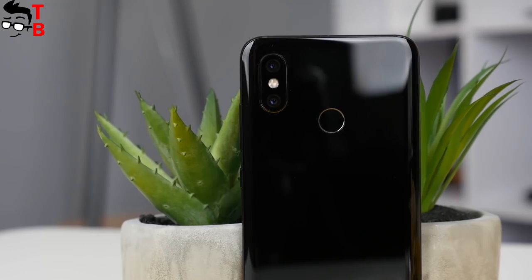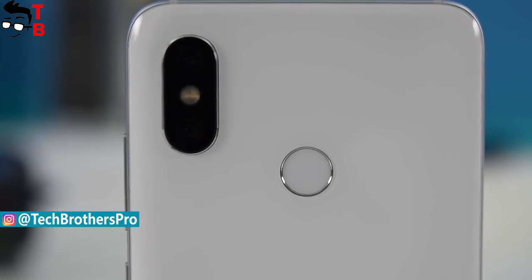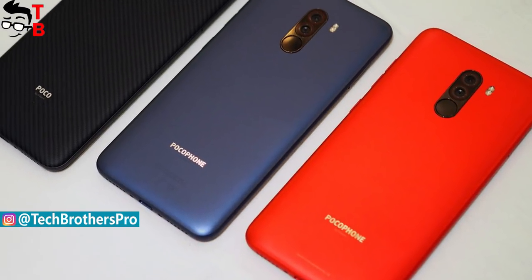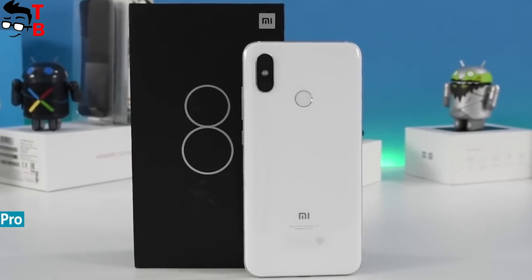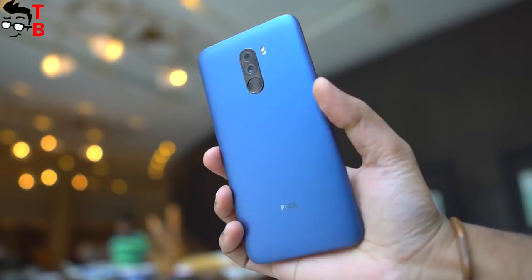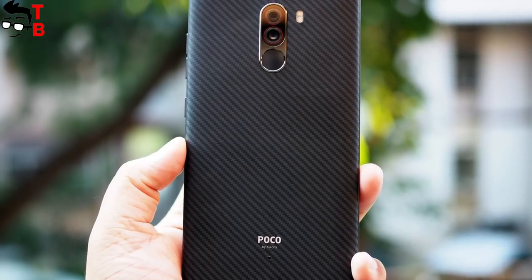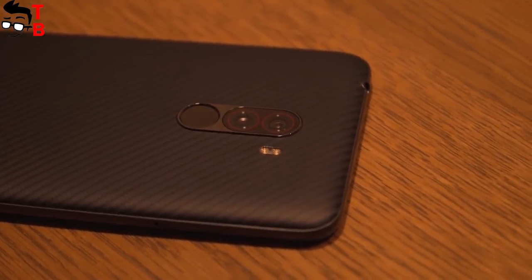The rear panels are completely different on these phones. Xiaomi Mi 8 is made of glass, while POCO F1 is a plastic phone. Both devices have vertical dual cameras and a fingerprint reader on the back, but on POCO F1 they are located in the center, and on Mi 8 in the upper left corner. The smartphones have similar dimensions, but POCO F1 is thicker because of the bigger battery. We will talk about this later.